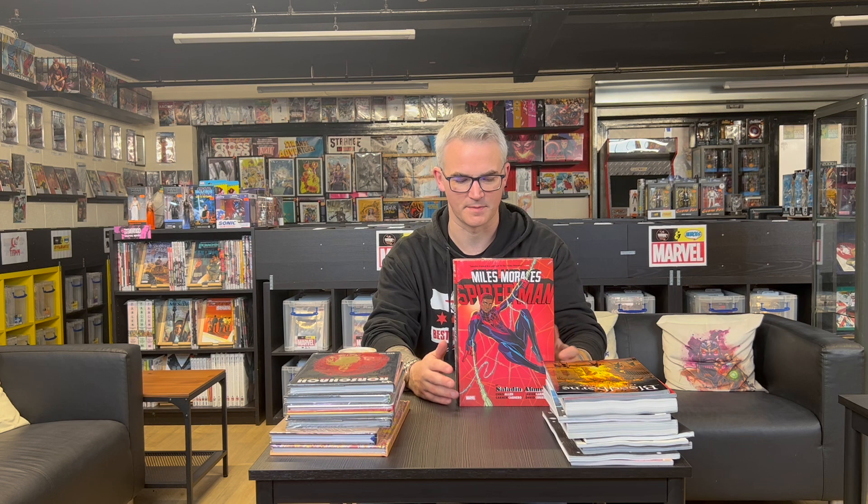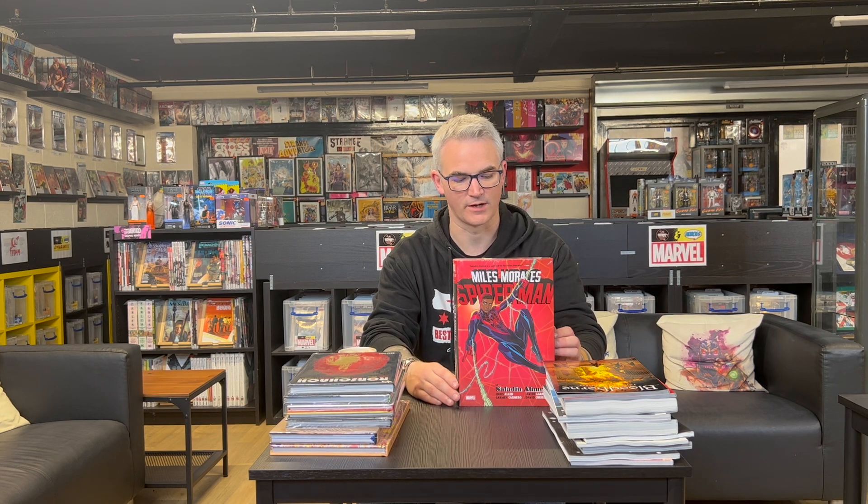The next big omnibus in this week is Miles Morales Spider-Man by Saladin Ahmed. This collects a lot of stuff — Miles Morales Spider-Man #1 to #42 from the 2018 run, plus tie-in material: Absolute Carnage Miles Morales #1 to #3, Miles Morales: The End, material from the Miles Morales Spider-Man Annual, Free Comic Book Day stuff, and a couple of Amazing Spider-Man issues. Pretty definitive, and Saladin Ahmed is about to move on to Daredevil.